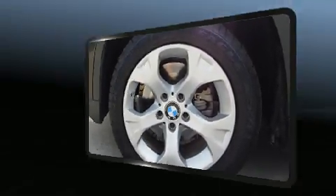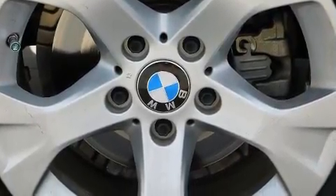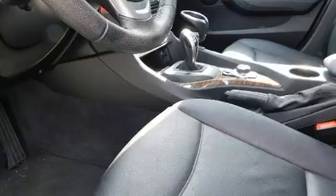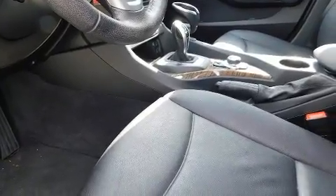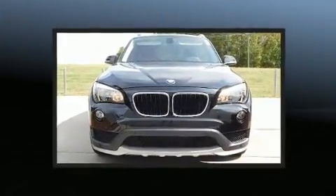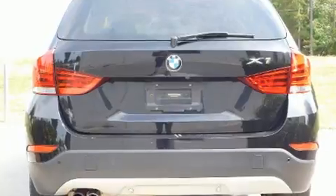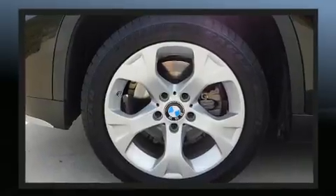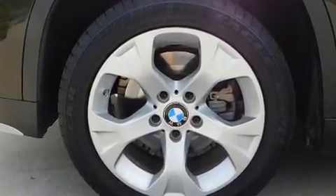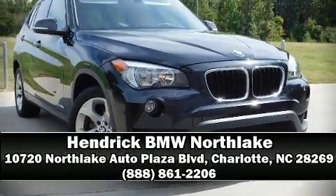Everything is where it ought to be, from the dashboard controls to the door locks and window controls. BMW ensures the safety and security of its passengers with equipment such as anti-whiplash front head restraints, an emergency communication system, and four-wheel disc brakes with ABS. You'll never lose visibility with rain-sensing wipers, which activate automatically when the drops start to fall. It also arrives with a Carfax history report indicating just one previous owner. Please don't hesitate to give us a call.